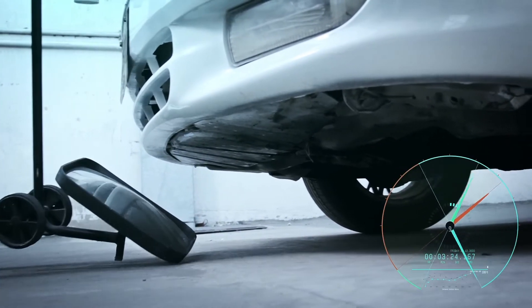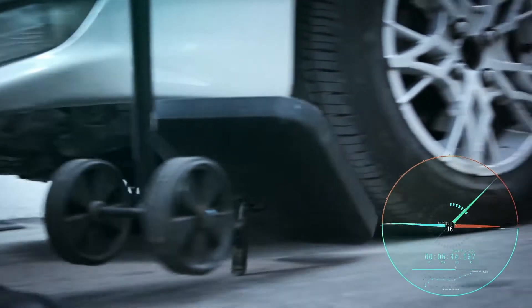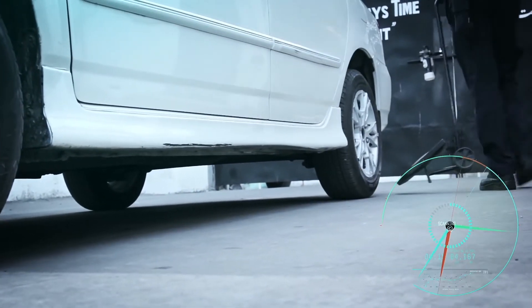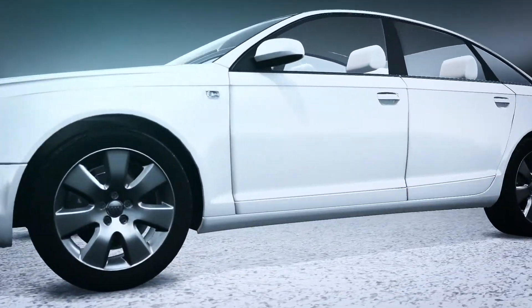In contrast to conventional methods of inspection, the complex creates a detailed image of the entire undercarriage of the vehicle in a matter of seconds, without stopping traffic at the checkpoint.